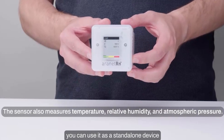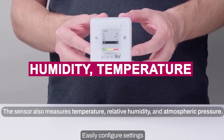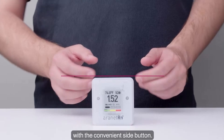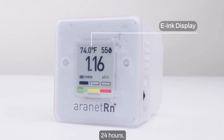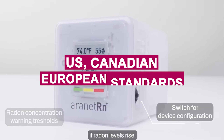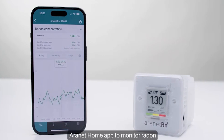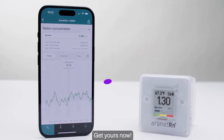You can also sync it with the Aeronet app for detailed radon trends and environmental readings like humidity, temperature, and air pressure. Whether you want instant data or historical averages, it's got you covered. With support for both BQM3 and pCi/L, this monitor works seamlessly across US, Canadian, and European standards. If you're serious about air safety and want the most accurate long-term radon monitoring available, the Aeronet Radon is the smart, top-tier choice.